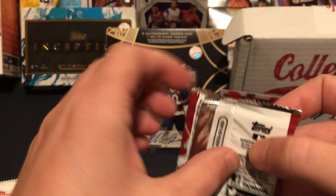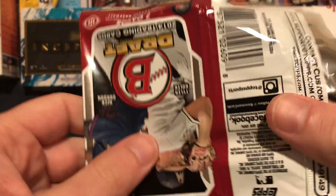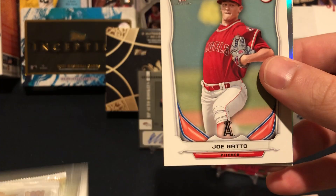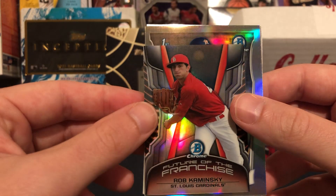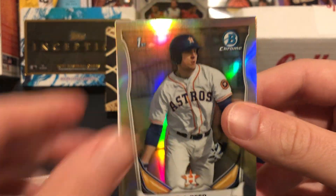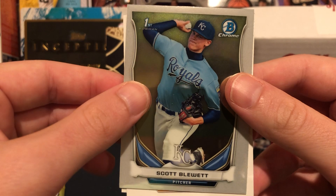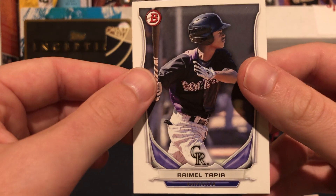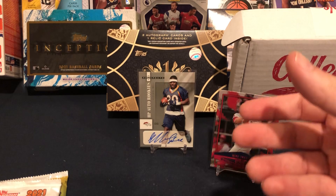2014 Bowman Draft — let's turn this around, we started so hot and baseball has let us down tremendously. Joe Gatto first Bowman, a Rob Kaminsky mini, Future of the Franchise card, an AJ Reed first Bowman Chrome refractor — nice — a Scott Blewett first paper and Tarpley. Decent pack — we'll take that refractor and the mini all day. Not bad at all, getting better.